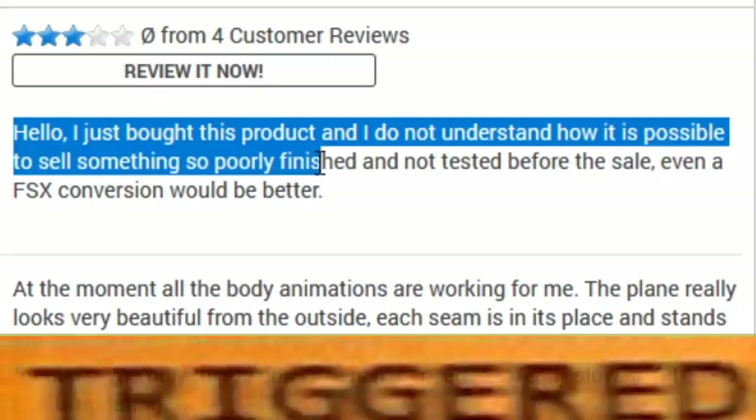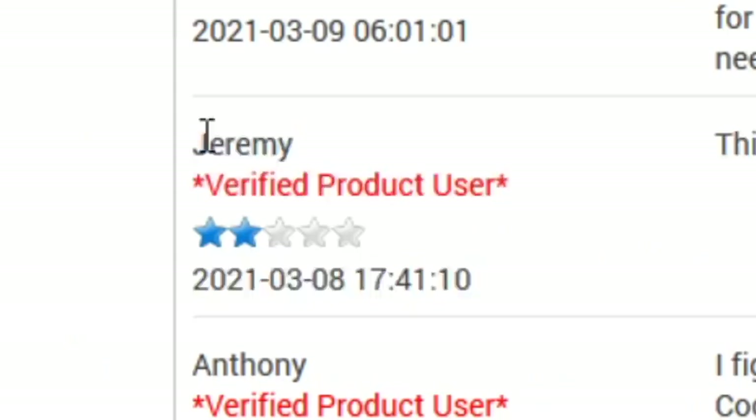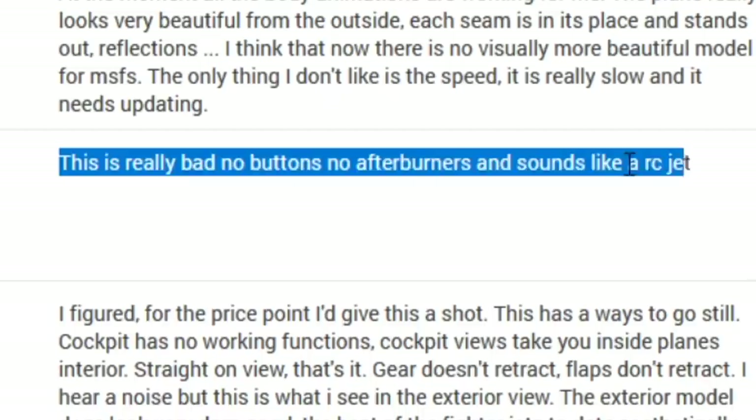Michelle, one star. 'Hello, I just bought this product and I do not understand how it is possible to sell something so poorly finished and not test it before the sale. Even an FSX conversion would be better.' Jeremy, two stars. 'This is really bad. No add-ons, no afterburners, and sounds like an RC jet.'